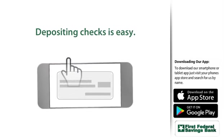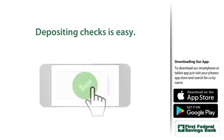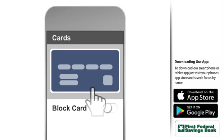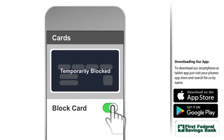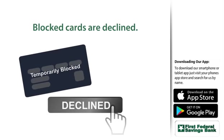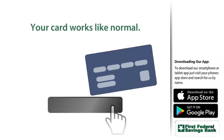And depositing a check is as easy as snapping a couple photos. Plus, with our built-in card controls, you can temporarily block debit cards instantly. When blocked, purchases made with your card will be declined. Turn it on, and your card works like normal.